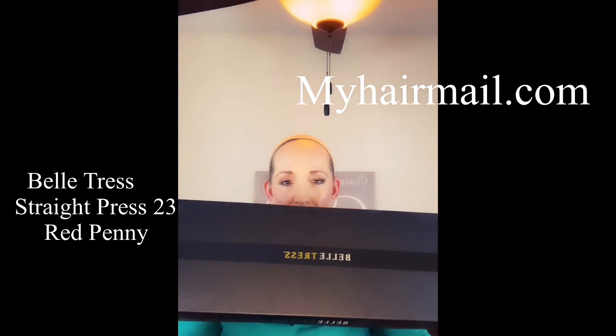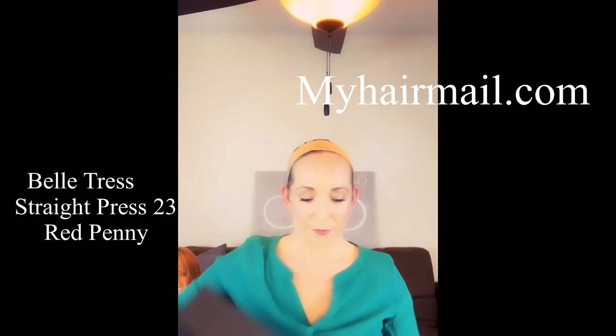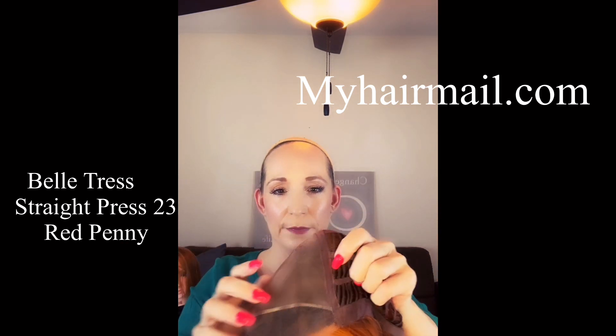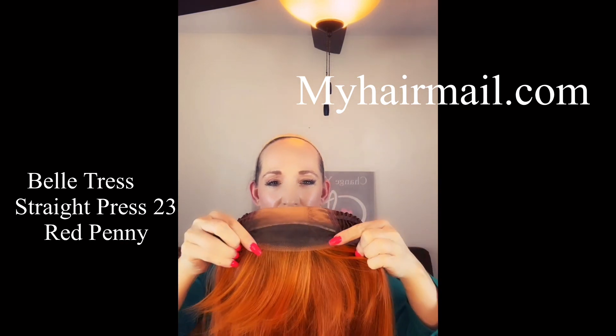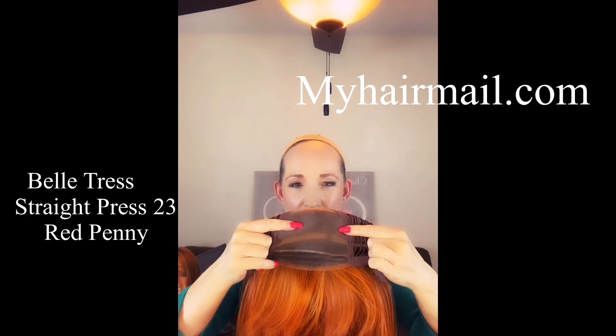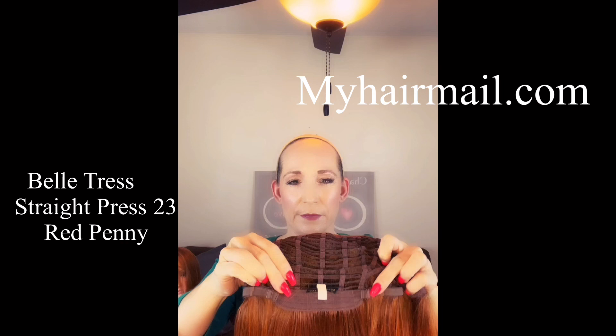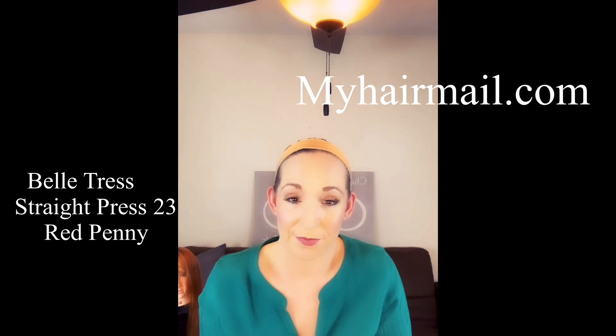Hey guys, it's Stacy with MyHairMail.com. Today I wanted to do a review on the Belle Tress Straight Press 23. She has a lace front, a full monofilament top. She is open wefted in the back and has bra strap adjusters and an extended nape. She is in the color Red Penny.